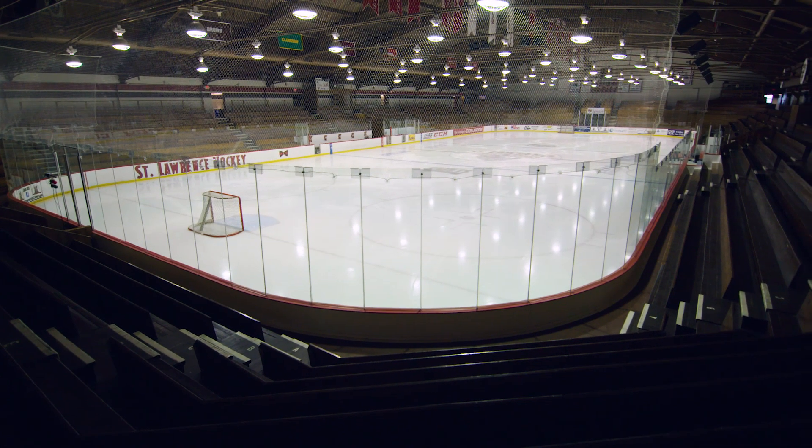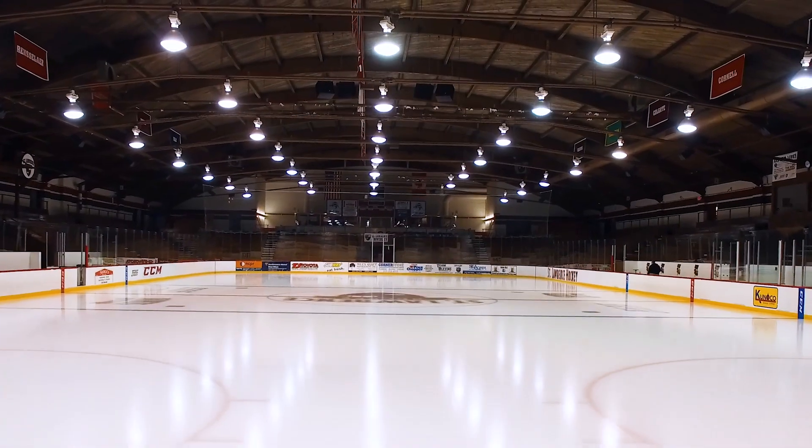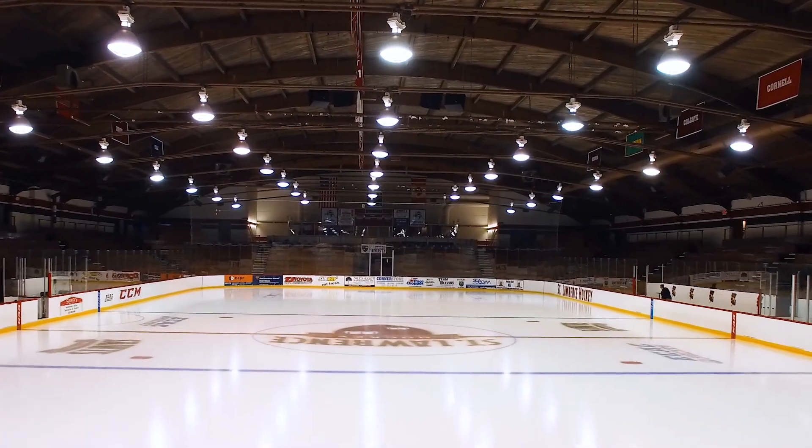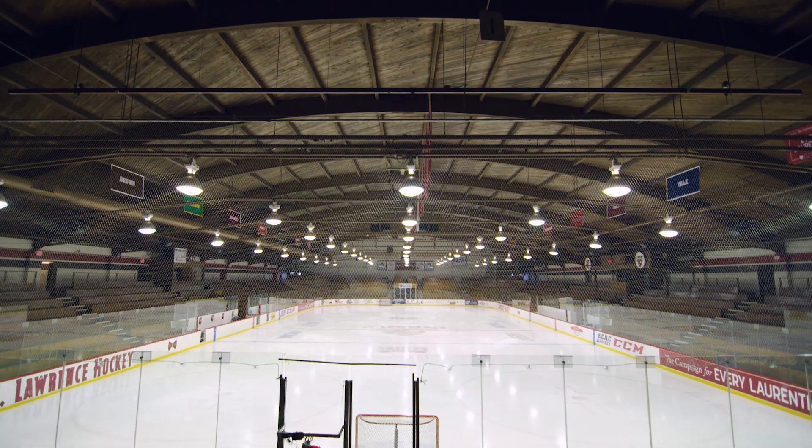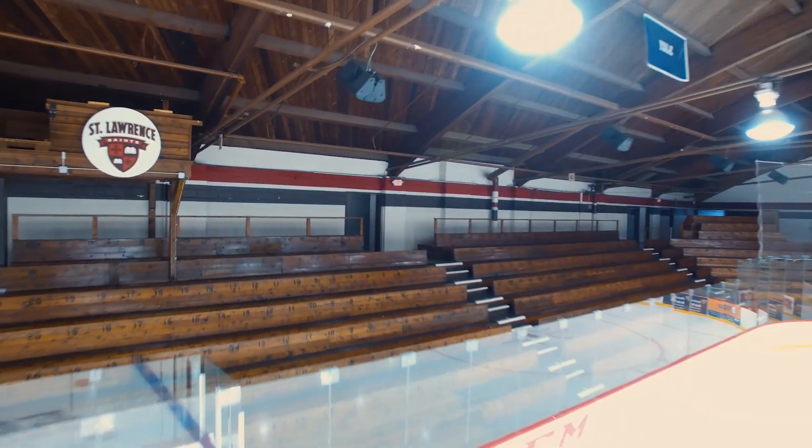Here at beautiful Appleton Arena, a historic building especially in the North Country, what have you heard from the people at St. Lawrence that's going to inform your company's approach to retrofitting this magnificent building? The intimacy and the warmth is pretty unique — the wood seating bowl and glue lamb barrel vault, there's not anything like it.